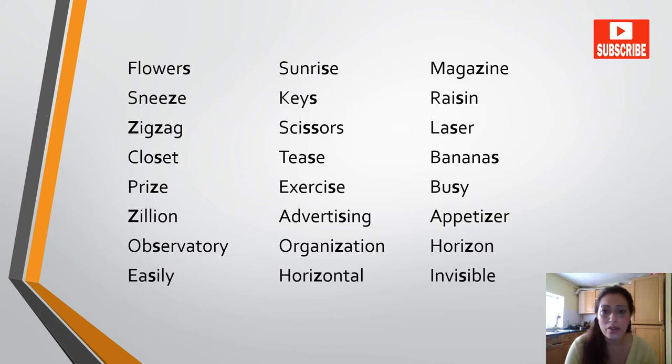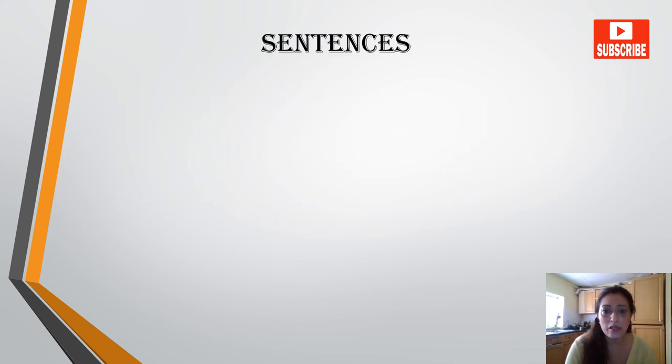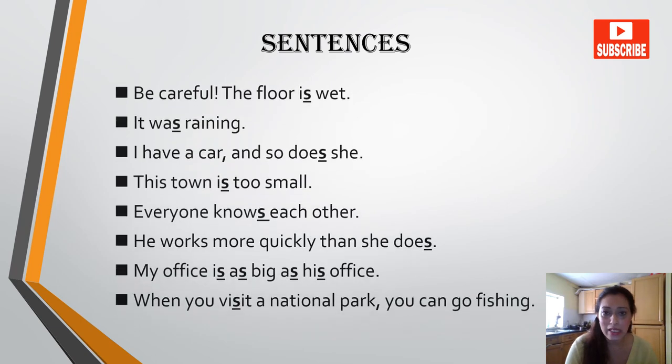Easily, horizontal, invisible, reservation, husband, supervisor, newspaper, raspberry, season, visitor, Wednesday, president, Thursday, amazed, arrows. Let's do some practice with the sentences.